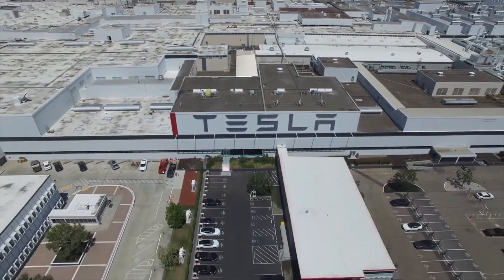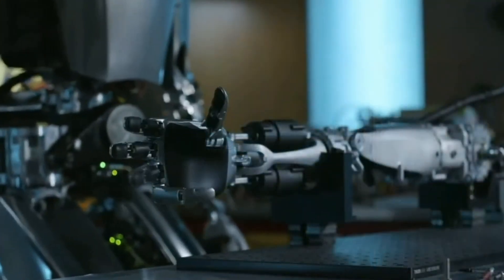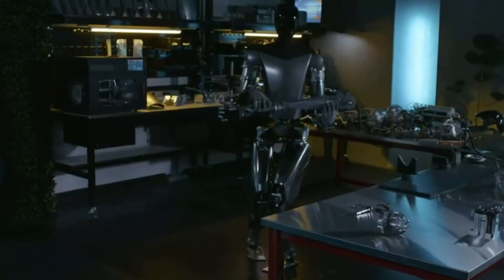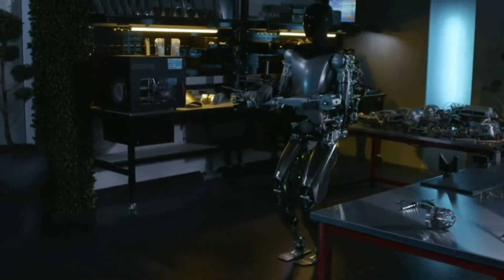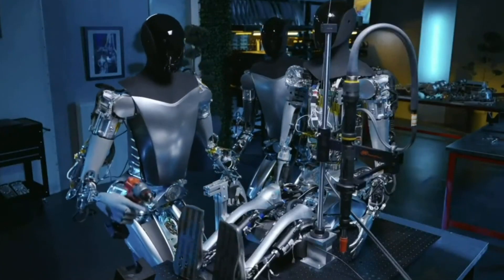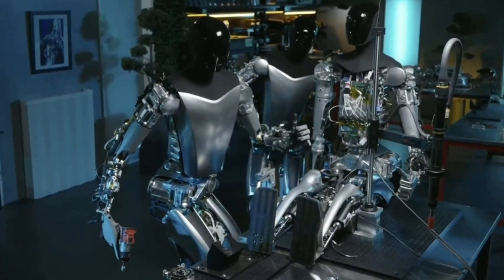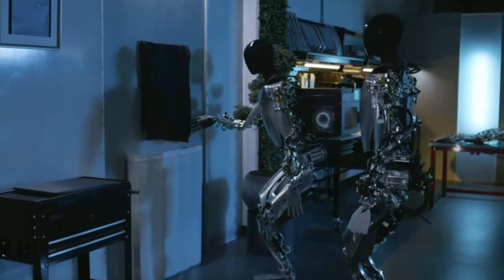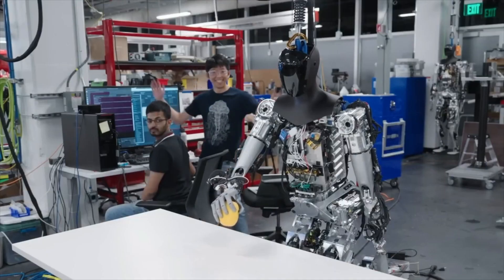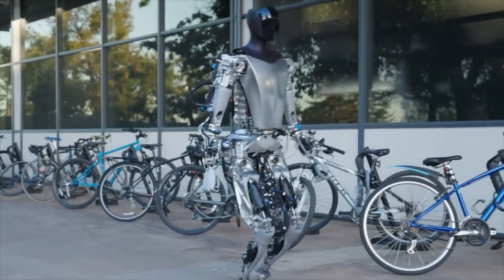Tesla's Optimus represents a remarkable leap forward in humanoid robotics. With Tesla's expertise in motor design and electronics, the Optimus team has developed a truly innovative creation. The integration of FSD technology paves the way for advanced capabilities and opens up possibilities beyond our current comprehension. As the potential demand for humanoid robots skyrockets, Optimus stands at the forefront of a new era, and Tesla's long-term value may very well hinge on the success and impact of Optimus as it promises to redefine the relationship between humans and machines.